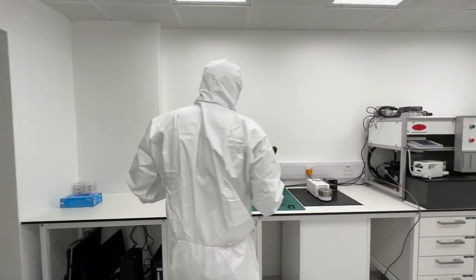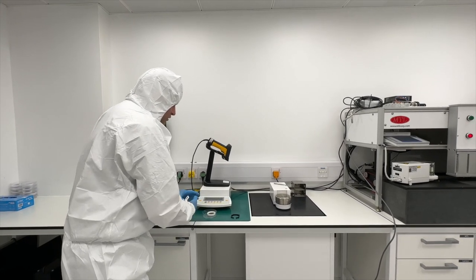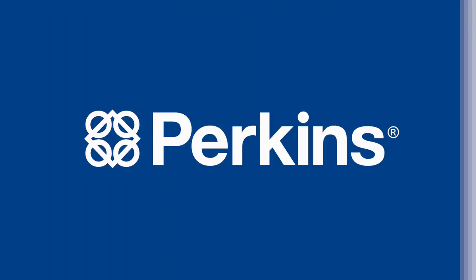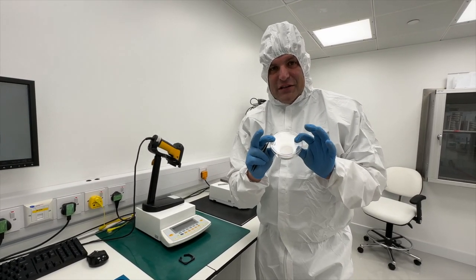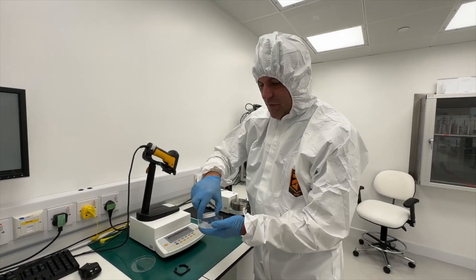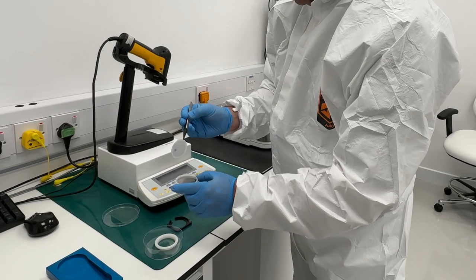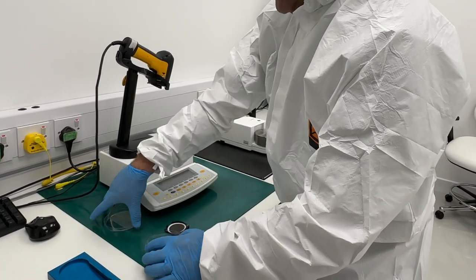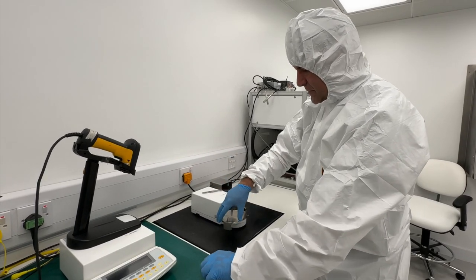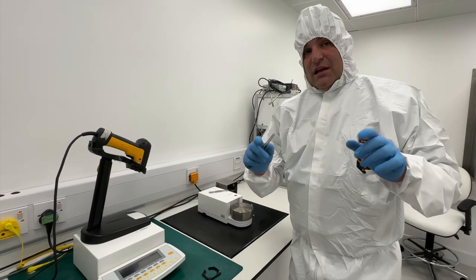Here are the measuring devices. The filter is still in its housing — I'll pop it down here and go through the process of taking it out properly. First, I pop it up from the bottom, grab the filter at the side, and put it into this carrier. Then I place it on the weighing device with the side piece, and it automatically starts weighing the particulates on this filter.